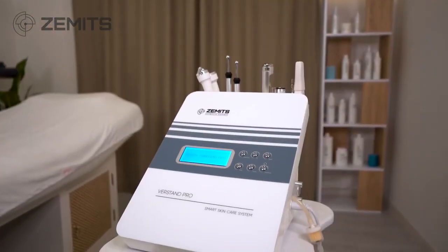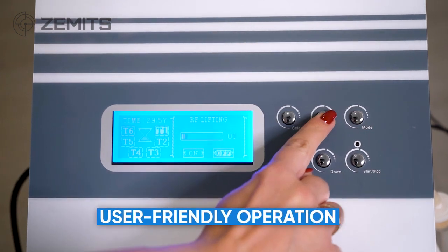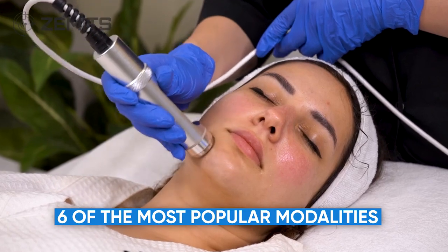Benefits of the full-featured aesthetic system Zamets Verstin Pro include advanced user-friendly operation with LED screen, and 6 of the most popular modalities for effective anti-aging treatments.